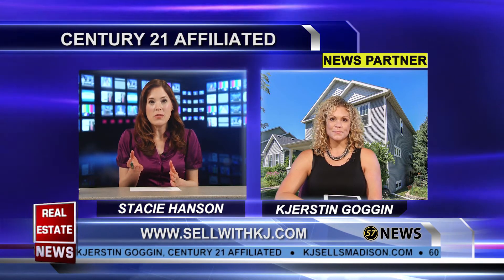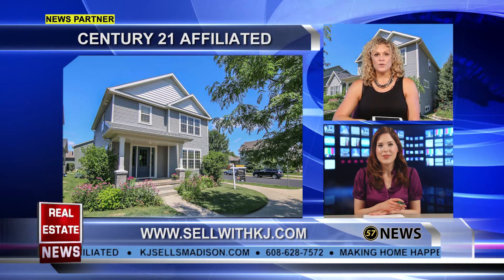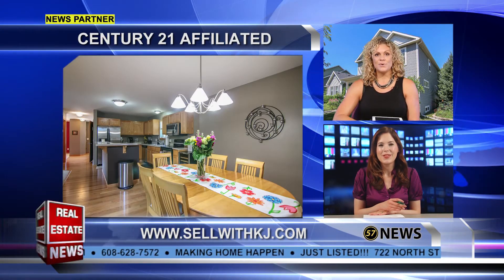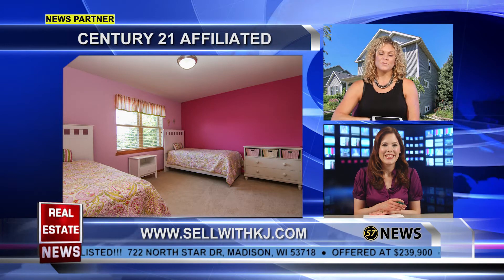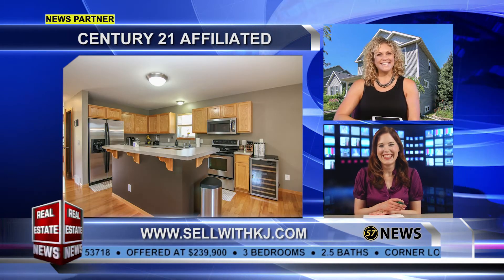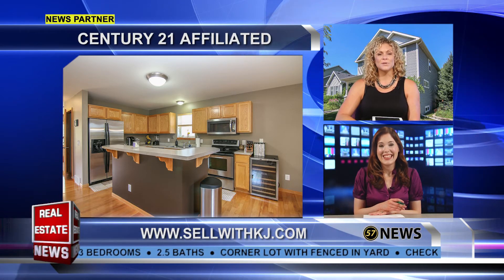If somebody's interested in listing with you, how do they contact you? You can text, email, or call anytime at 608-628-7572. As you can see with 722 North Star, I do offer packages with professional photography and the 3D virtual tour. I also talk about your listing here on CW, so lots of exposure — and that's what makes the difference to get your house sold.